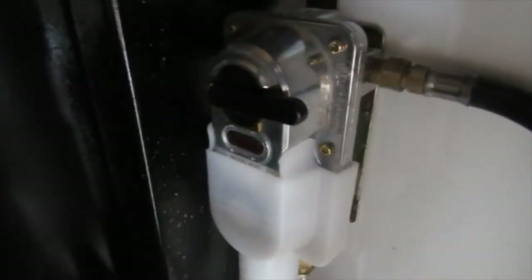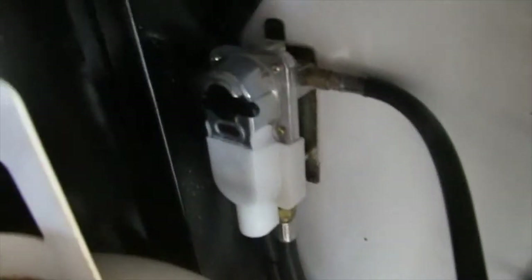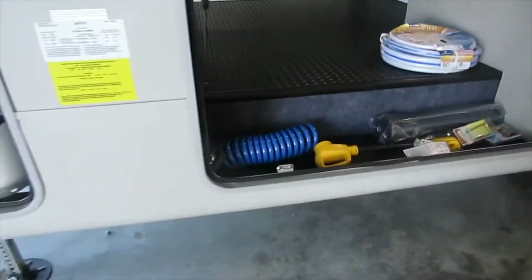Here's your 30-pound propane tank with your auto changeover regulator. You just point the lever at the tank you want to draw from. Point it at this tank, or flip it the opposite way to draw from the other tank. Here's your convenience pack and all your hoses.